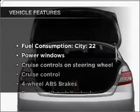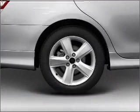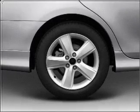Enjoy these notable features that are included in this vehicle: power windows, power steering, cruise control, power mirrors, and AM FM stereo with an MP3 player.